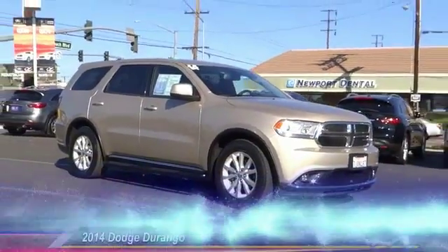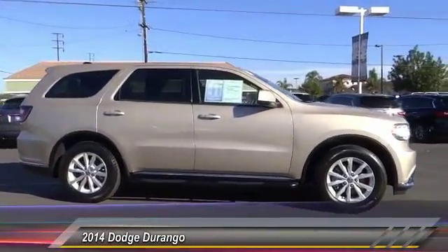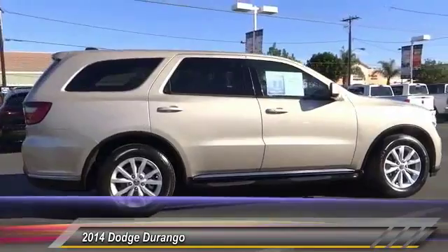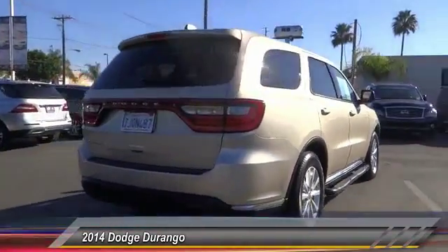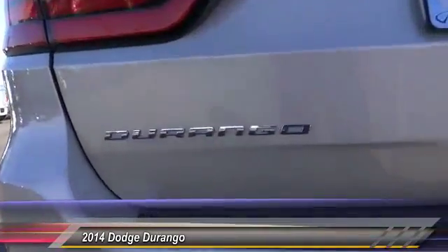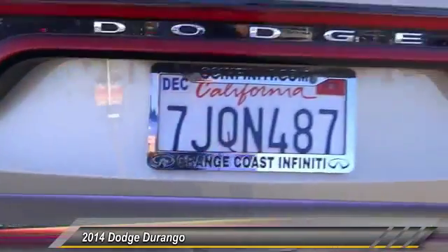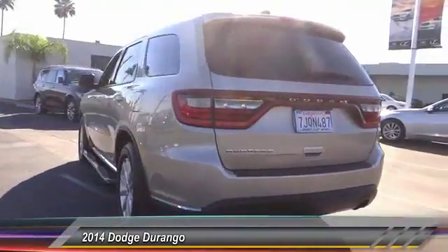The 2014 Durango. The Durango allows you and your family to travel in style and comfort while towing your camper or boat. It offers more interior room and towing capability than most midsize SUVs and has an available third row of seating. Underneath are sturdy body-on-frame mechanicals and the option for a powerful V8 engine, and is priced below $25,000.